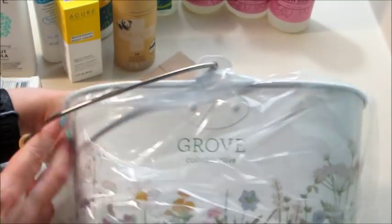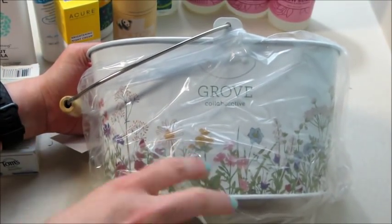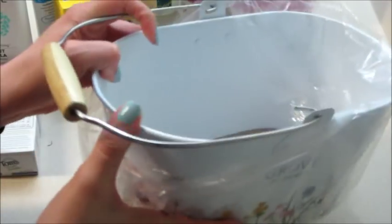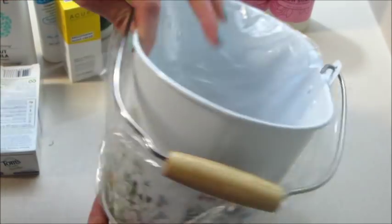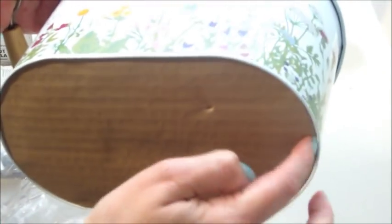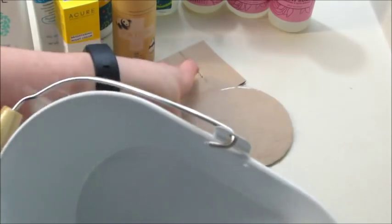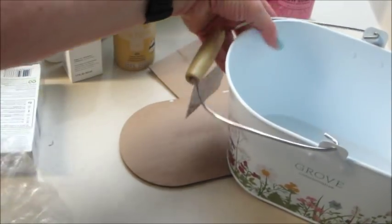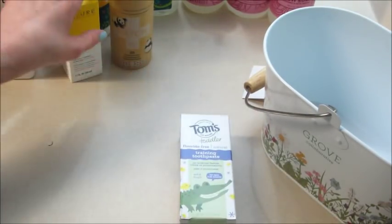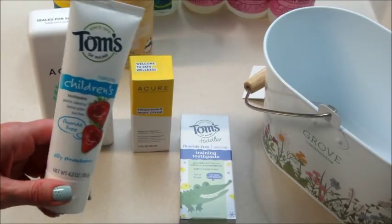This actually came with the products I got for my mom — it was like a set — and I thought this little cleaning caddy is cute, to store the products in or use it anywhere in the house. It does have flowers on it, and on one side it says Grove Collaborative, but if you don't want to see that you can turn it around. It came packed well and didn't arrive dented. If you guys would like to try Grove Collaborative, I have a code below and I believe you get a free cleaning set if you use it — I'll put all that information in the description box. Thanks so much for watching, bye guys!